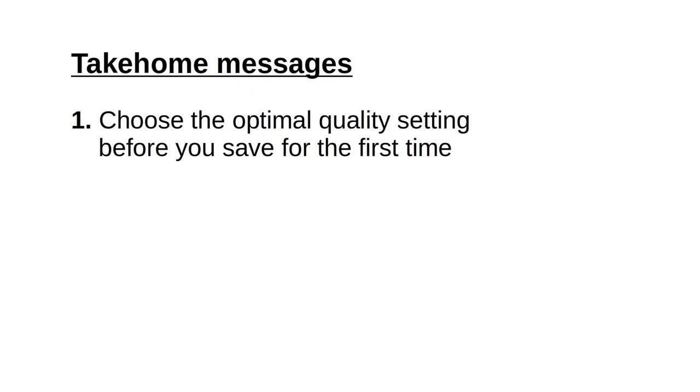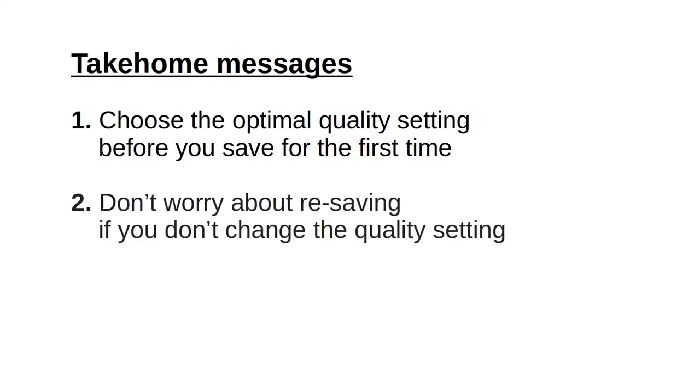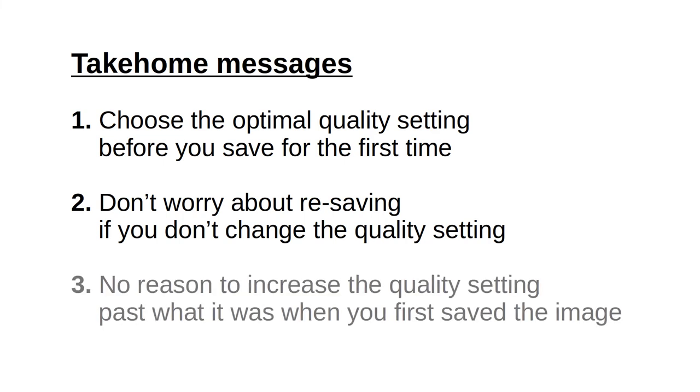So we are ready to summarize. At least when using GIMP's standard JPEG saving, what matters is the initial quality setting you choose when you resave the image for the first time. Resaving after that with the same quality setting does not significantly affect the image. Obviously, increasing the quality setting after it has been saved once with a lower setting cannot increase image quality, but it will increase the file size. For practical purposes, choose the quality setting you want and stick to it — don't worry about resaving during photo manipulation too much.